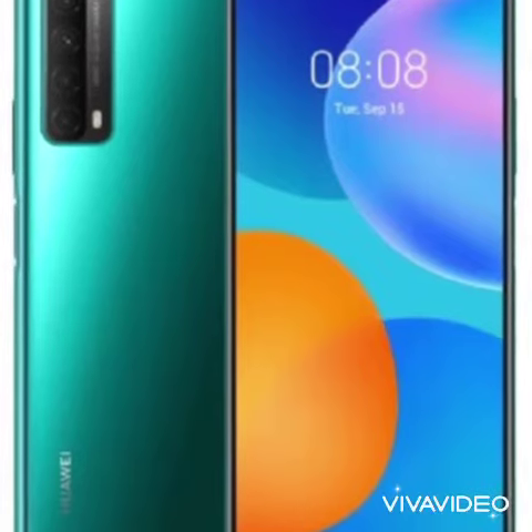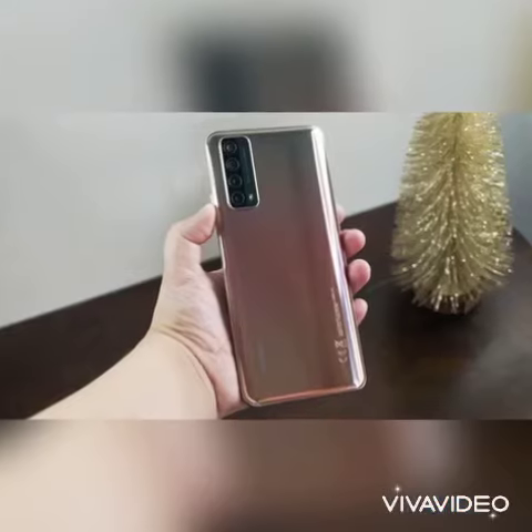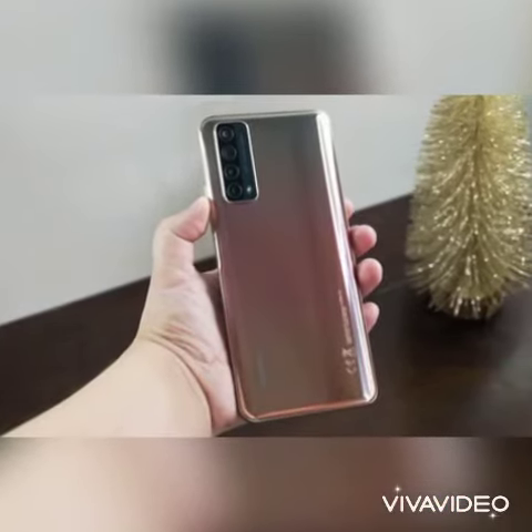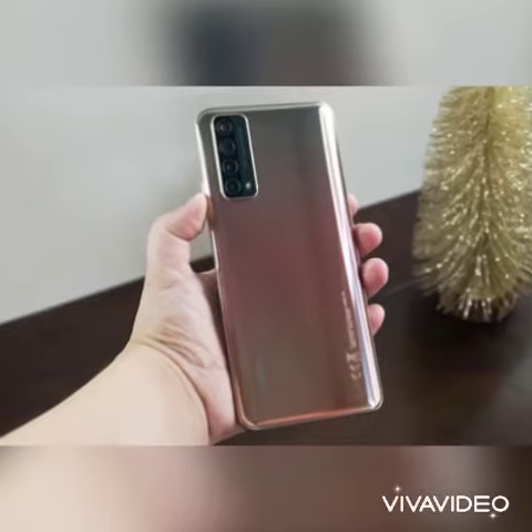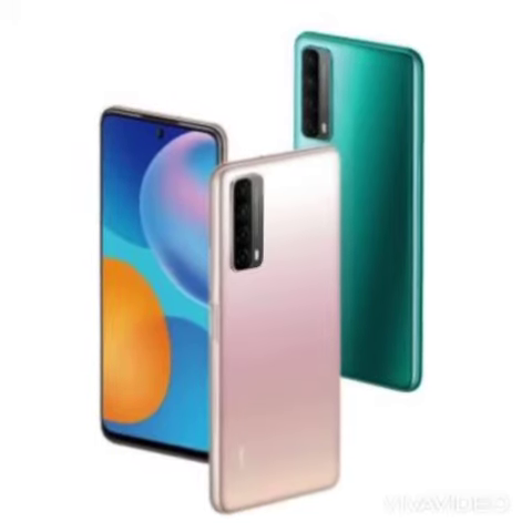The Y7A comes with a modern design with an ultra full view 6.67 inch display. The display is big, bright and beautiful which makes it great for multimedia and gaming. At the back of the Y7A comes a 48MP quad AI camera setup.